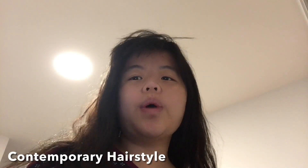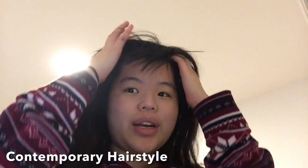Hey everyone, I'm going to show you what hairstyle I do for contemporary dance classes on Tuesdays. Sometimes I just put my hair up into a simple ponytail, but other times I braid one section of my hair into the ponytail. I'm going to do that for this video.